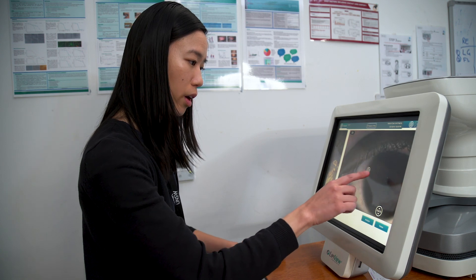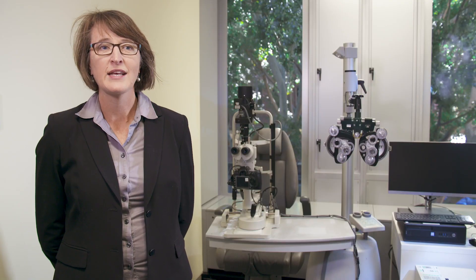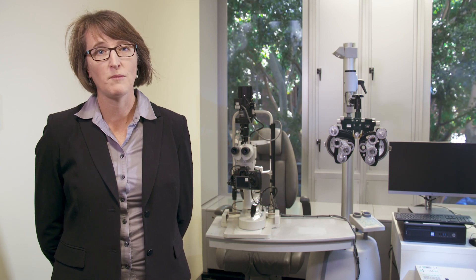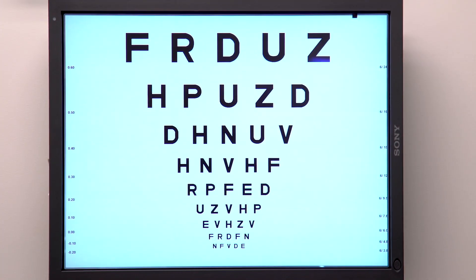Our students study how to measure the vision system, what can go wrong in ocular disease, and how to devise solutions to these problems. This can include visual aids such as spectacles or contact lenses or low vision aids, and also ocular therapeutics.